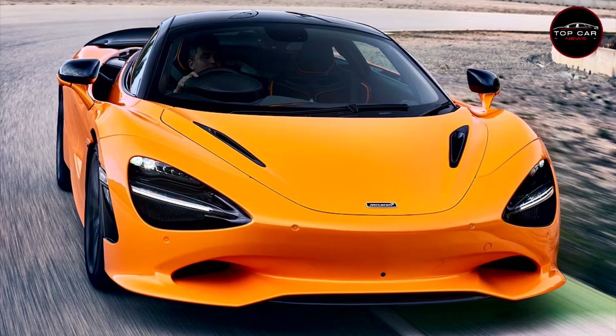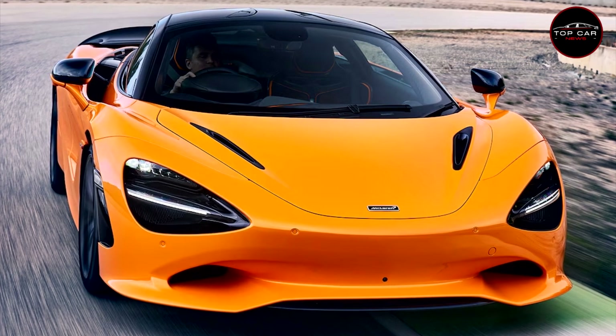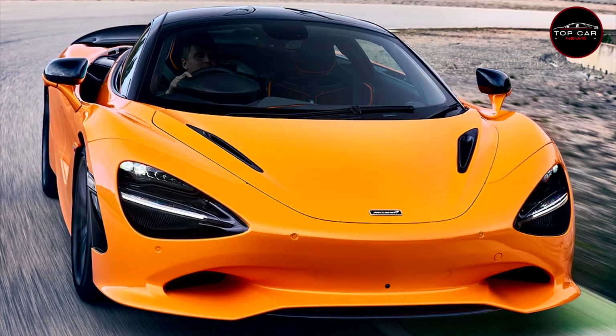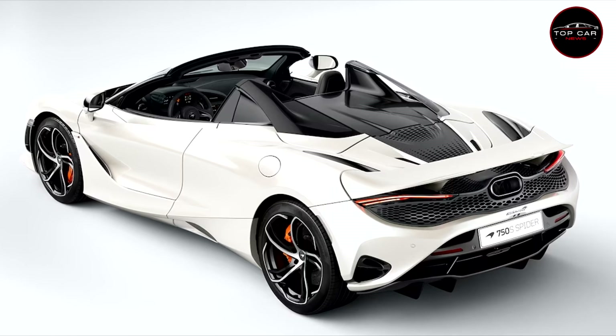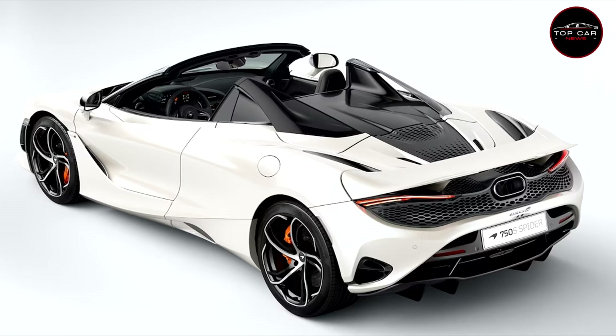Work started on the 750S more than a year ago. The benchmark in terms of performance and handling development was Ferrari's 296 GTB — a car rated as one of the finest mid-engine coupes ever from Maranello, and a car that was developed while new McLaren Automotive CEO Michael Leiters was still chief technology officer at the Italian company.